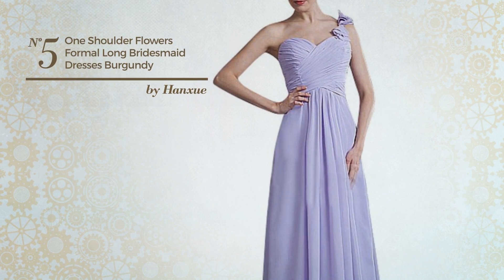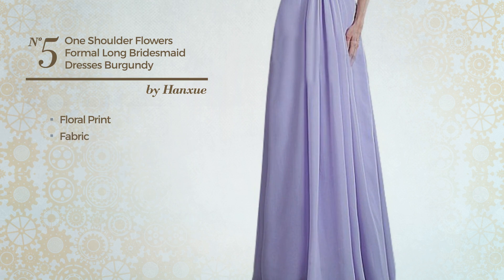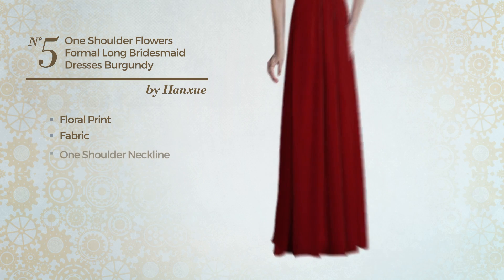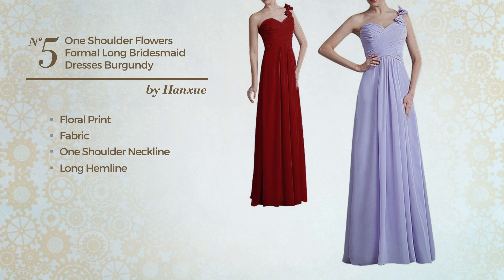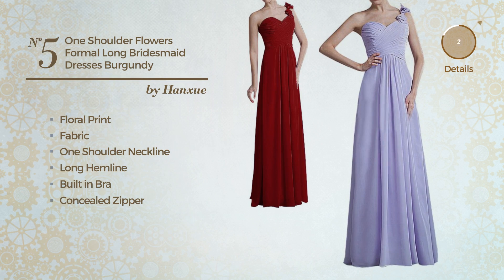Number 5: an all-evening dress. Featuring floral print, made of fabric, this dress includes one shoulder neckline, long hemline, built-in bra, and concealed zipper. Available in 12 more colors.